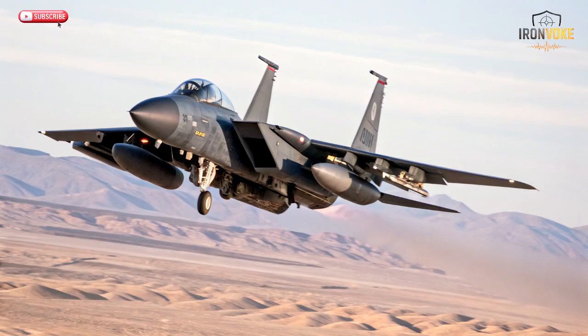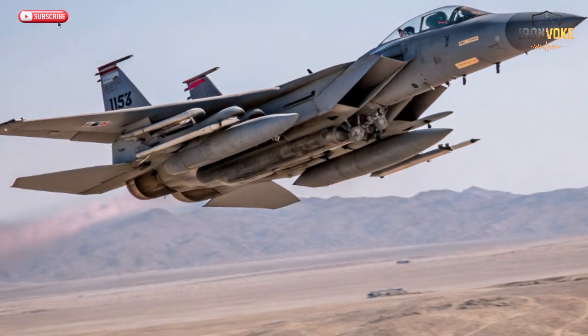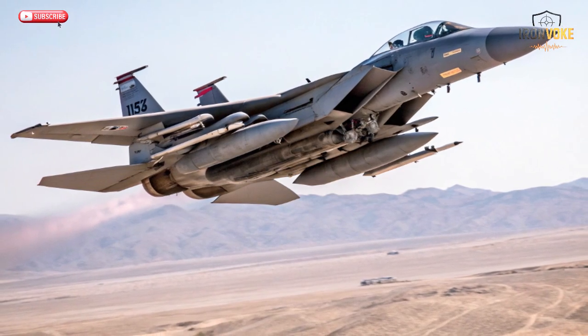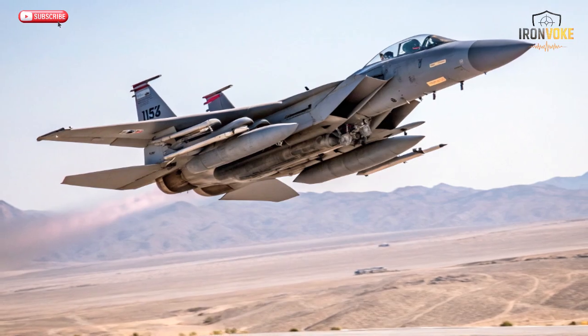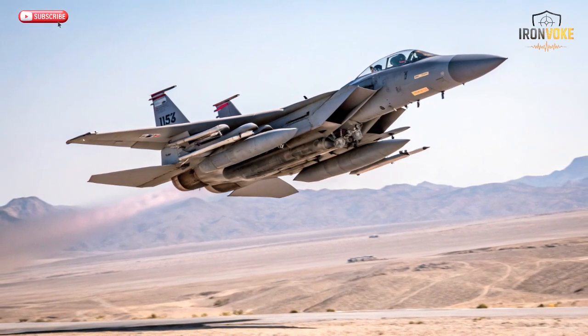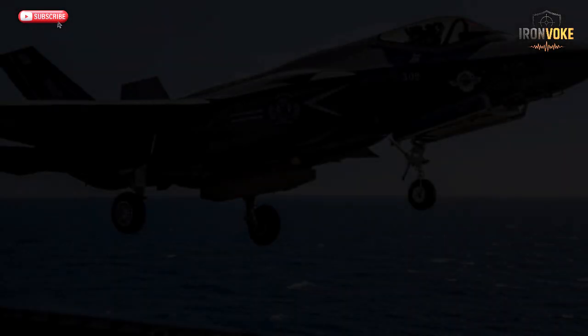For decades, Israel's air force has maintained a technological edge through relentless innovation. The F-15, known as the Baz in Israeli service, has dominated the skies since the late 1970s, while the F-35I Adir, a fifth-generation stealth fighter, brings a completely new dimension to combat. The integration of Israel's homegrown smart weapons turns both jets into precision strike machines capable of hitting high-value targets deep inside enemy territory with minimal collateral damage. From laser-guided bombs to advanced standoff missiles, every weapon tells a story of engineering brilliance and battlefield experience.